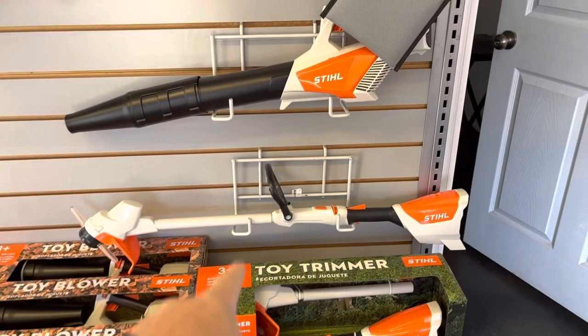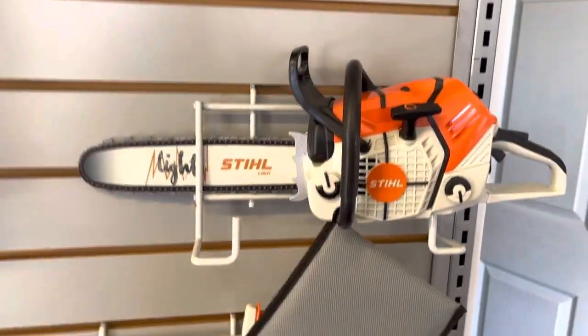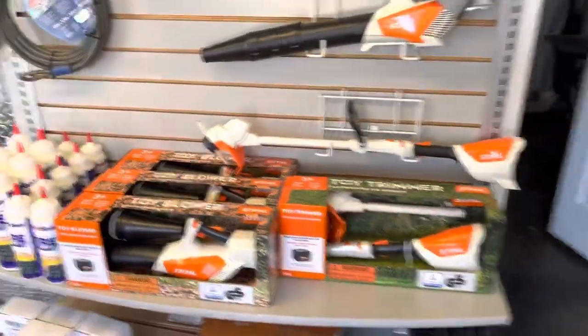We also have little steel toys for Christmas — $45. They're like little ones that actually spin — blower, chainsaw — $45. I got these too, and I've got some more coming.